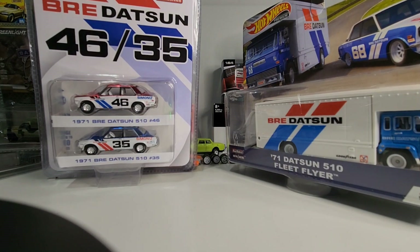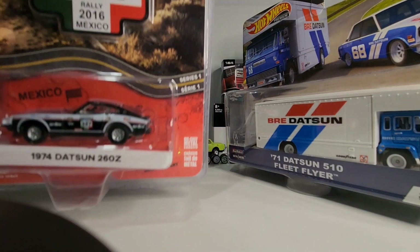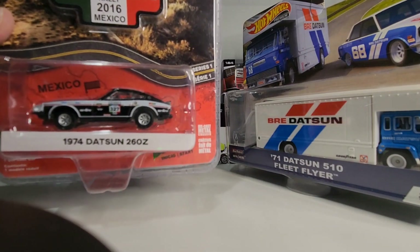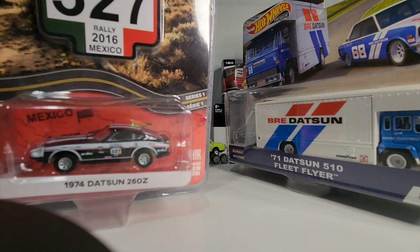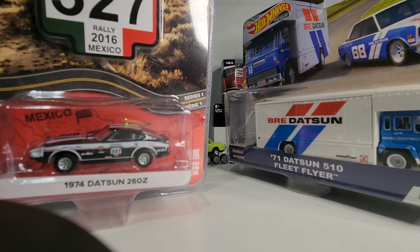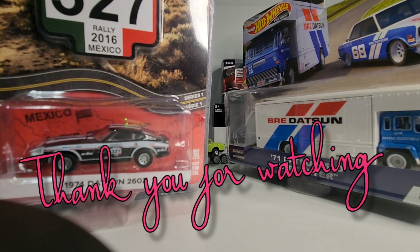I'll show you one more — this one here, 74 Datsun 260Z, another Greenlight. I'll keep this video short; there's probably a hundred cars here I could show, and I will in time. Hope everyone's doing well — it's a Monday and the kids are back to school so I had time to make a video quietly. Cheers till next time.